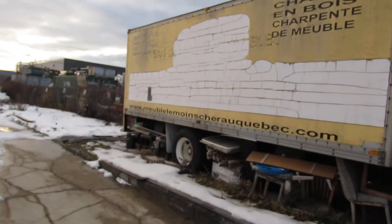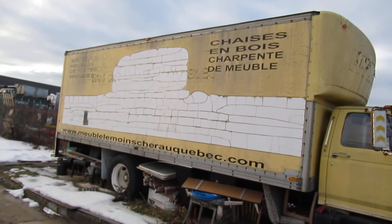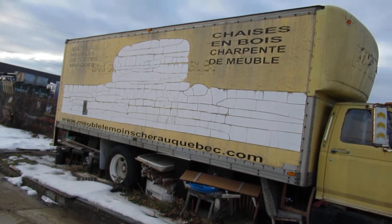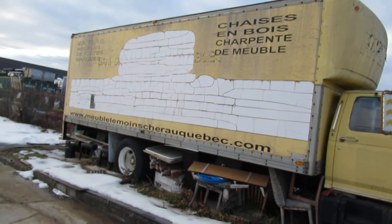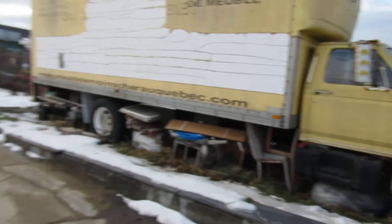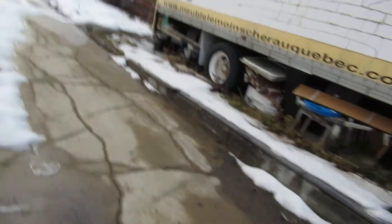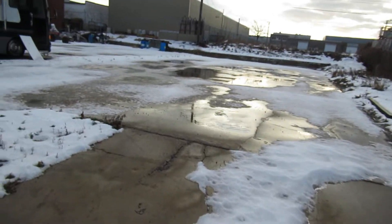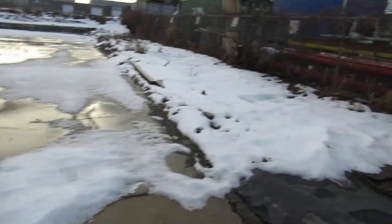She's loaded up with junk, and the cab's got a load of junk in it. I'm sure the back must be the same. And look at that — 'chaise en bois, charpente de meubles,' which means wood chairs and carpentry. Oh my god, look at all the junk, it's surrounded by junk. This looks like there used to be a garage here too — it's all bulldozed.